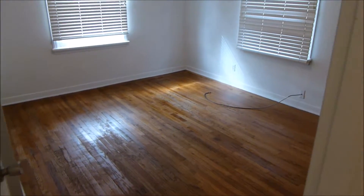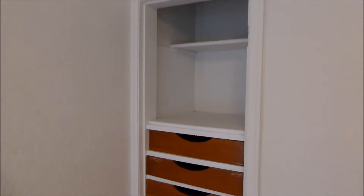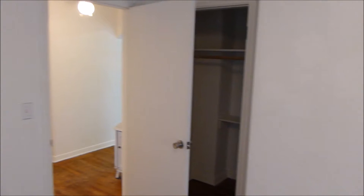Here is one of the two bedrooms. This home is blessed with some very nice storage space, including a kind of built-in dresser and another walk-in closet behind the door when you come in.